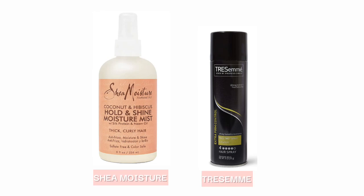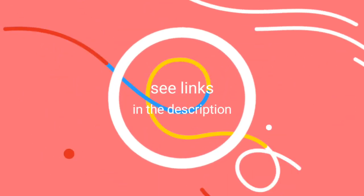The Shea Moisture Hold and Shine Moisture Mist and Tresemmé Hair Spray for Frizz Control are the other hair sprays that round out our list of the top 5 best hair sprays for frizz. See the links in the description to buy or learn more about these products.